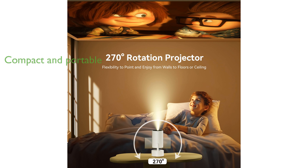Its compact size and 270-degree rotation capability make the projector highly portable and adaptable, allowing you to project onto ceilings or walls with ease.